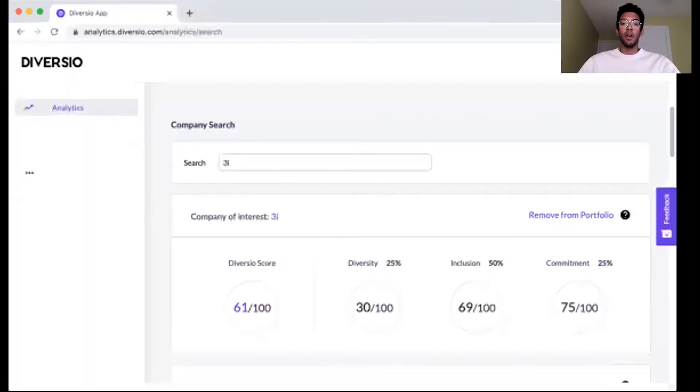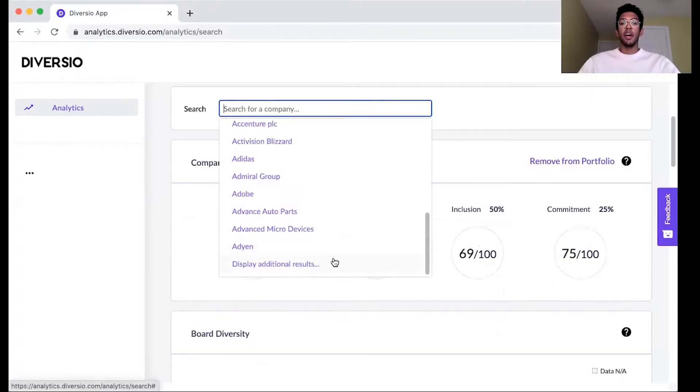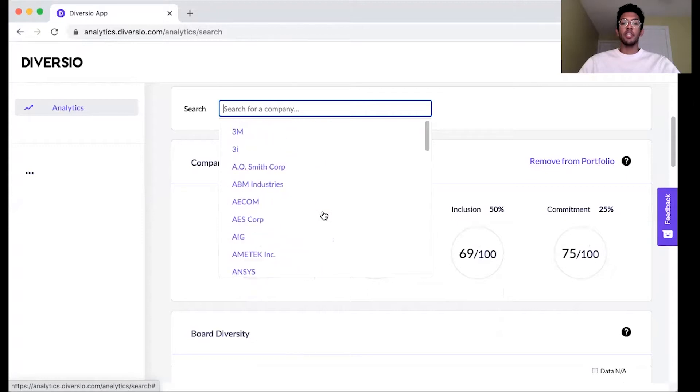Taking a look at our platform now, you can see that we have data on hundreds of companies in the Fortune 500, FTSE 100, S&P 500, as well as the TSX 30.